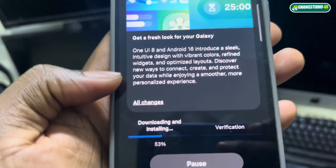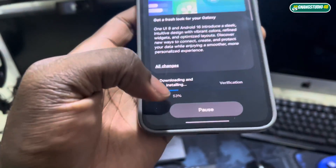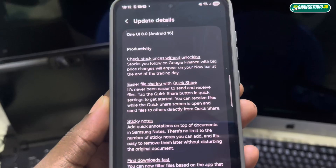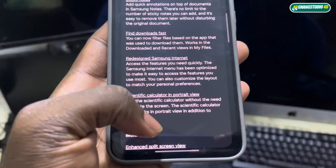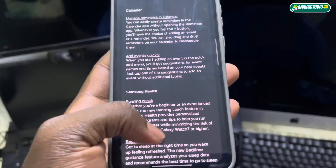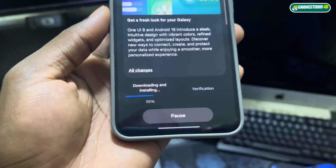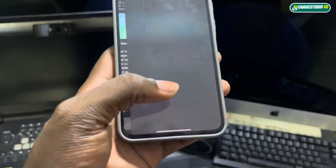As you can see, the update process has started. Wow, all the changes — look at the productivity improvements and everything else going on here.